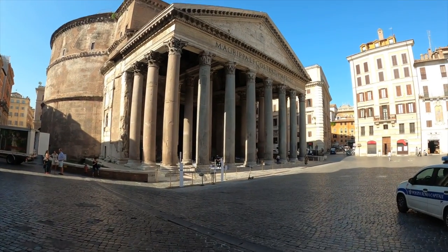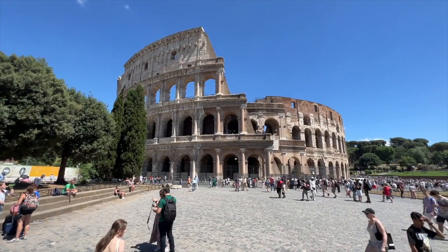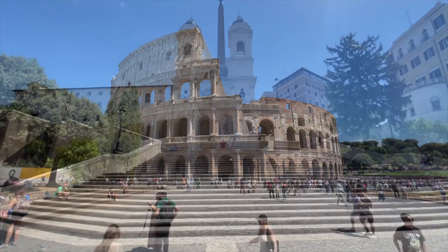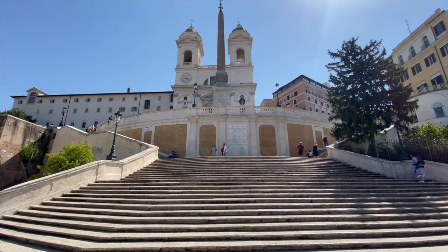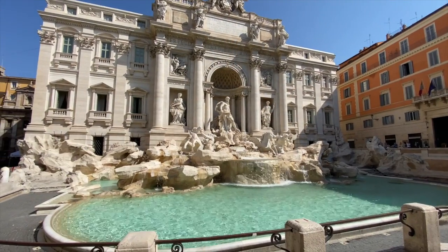The first option, and our favorite, is walking. From the Pantheon, it's only a 20-minute walk to reach the Vatican City. From the Colosseum, it'll take you about 45 minutes walking. From the Spanish Steps, it's about a 30-minute walk, and from the Trevi Fountain, also about 30 minutes.